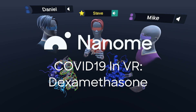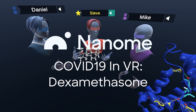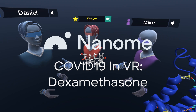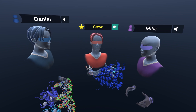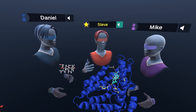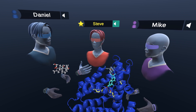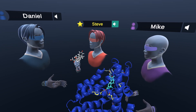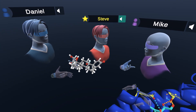We've been seeing a lot of news that dexamethasone, this molecule here, might be able to treat COVID-19. Not necessarily killing the coronavirus, but interacting with the proteins in your body to help modulate some of the responses that your body is having while you have COVID-19. Let's go ahead and explore this molecule with our expert scientists, Daniel and Mike today.